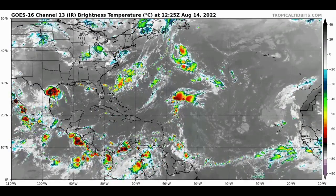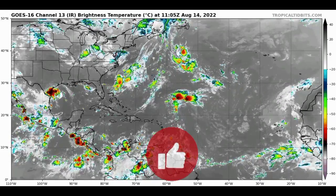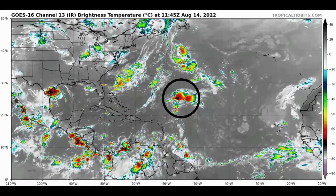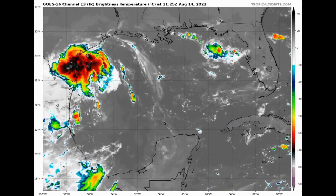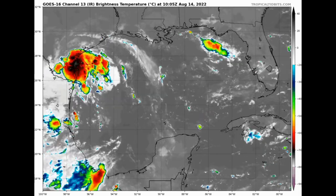Starting off with a view of the Atlantic basin right now, we are seeing some areas of showers and thunderstorms. We have a blob out in the Atlantic basin associated with a tropical wave that is interacting with a surface trough, and over in the Gulf of Mexico moving into Texas we have an area of deep convection that is actually a disturbance.